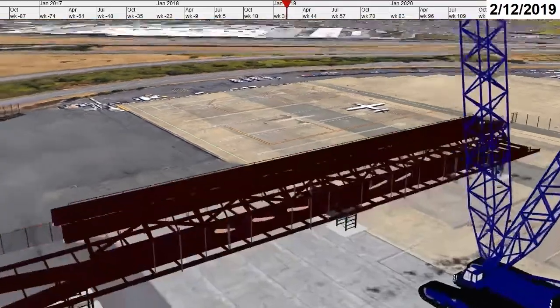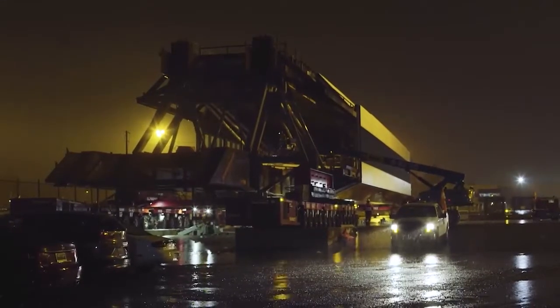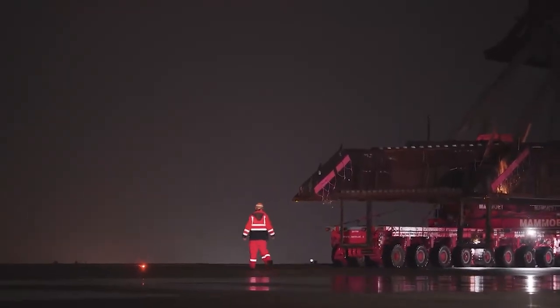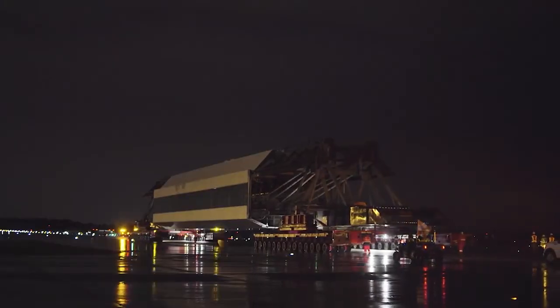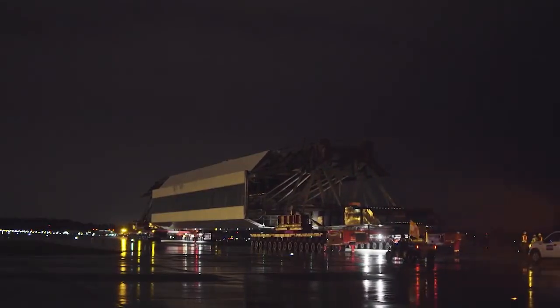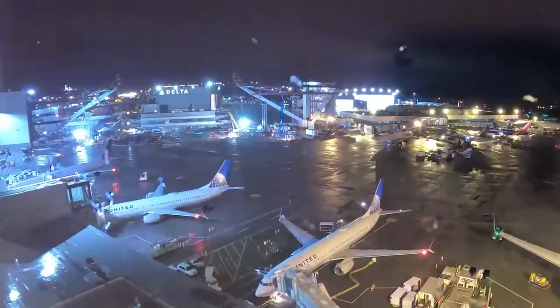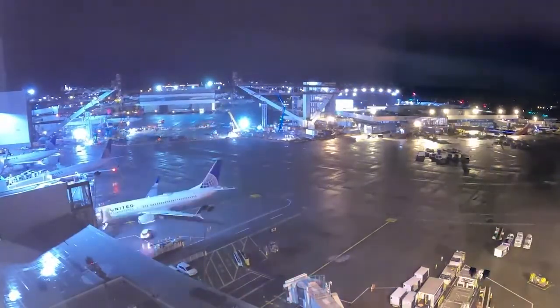The airport required the bridge to be assembled remotely. Innovative planning and the use of state-of-the-art construction technology helped the team transport the bridge span down three miles of an active airport runway in heavy rain, hoisted into place, and installed it over an airport taxi lane as airplanes taxied, landed, and took off at nearby runways.